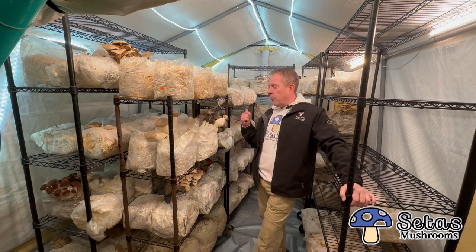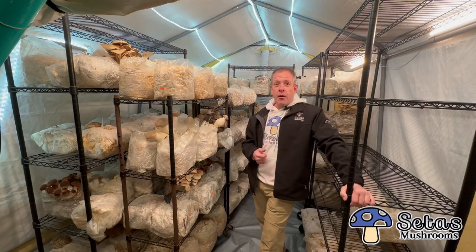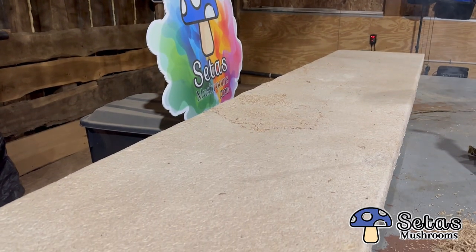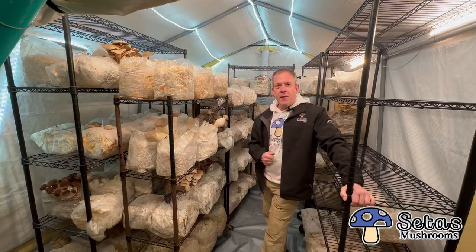Not only do we grow healthy gourmet beneficial mushrooms here at Septas Mushrooms, we are also growing alternatives — alternatives to concrete, plastic, insulation, and coffins. We're going to talk a little bit more about insulation in the near future.